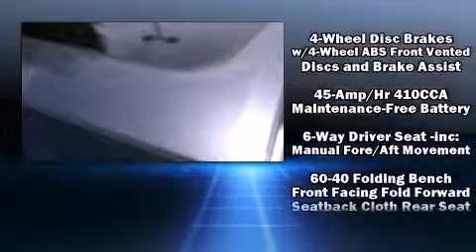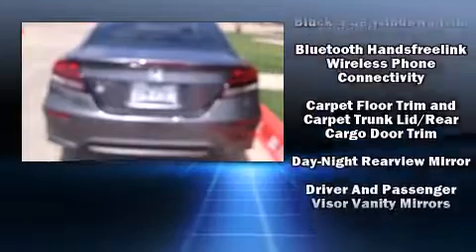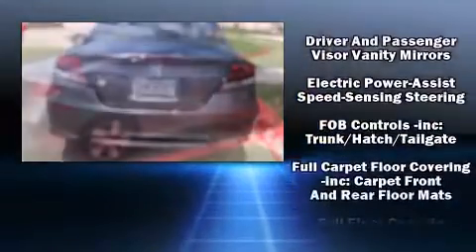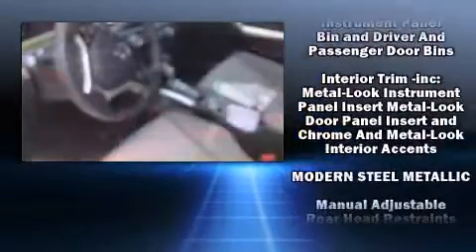Enjoy your favorite music via the stereo system, which includes a CD player with MP3 capability, steering wheel-mounted audio controls, and seven speakers, enhancing the audio experience throughout the interior.